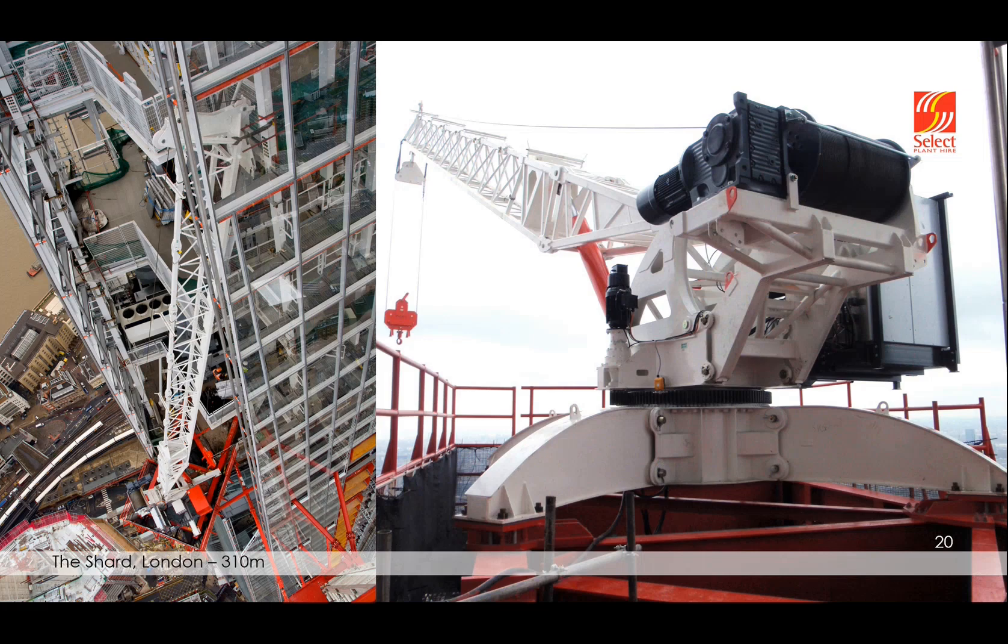This is the derrick crane finishing off the Shard project in London. The derrick crane took down a 16-ton CTL 180 machine which was finishing off the Shard project.